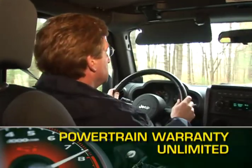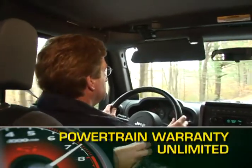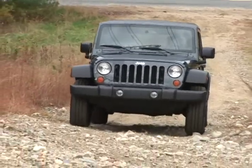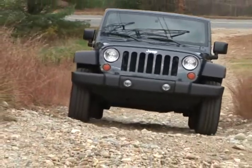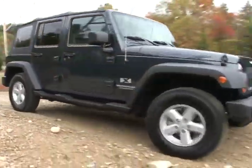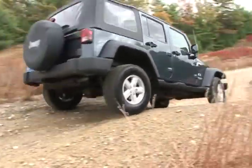The Wrangler is backed by an impressive Unlimited Powertrain Warranty. Carrying the torch as one of the most popular off-roaders in America, the 2009 Jeep Wrangler offers the same top-down freedom and off-road capability that has kept customers coming back year after year.